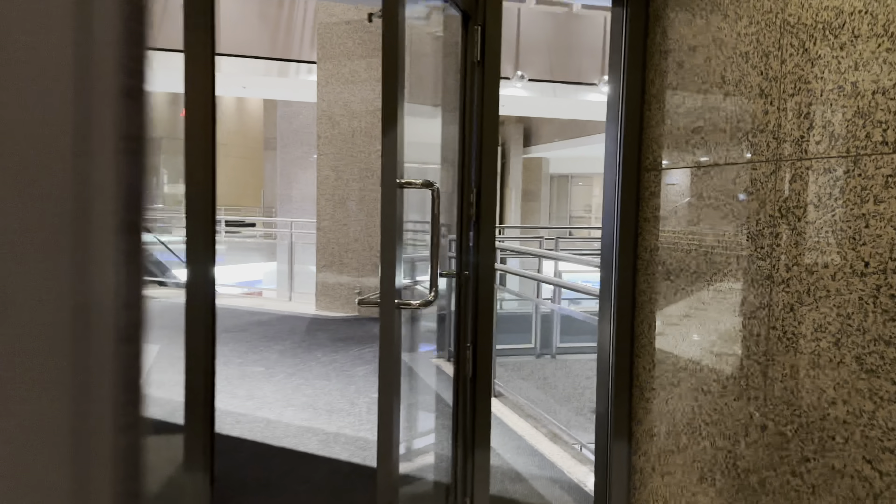I guess that's about it — that wraps up my tour here of the North American Center. Hope you enjoyed it. Pretty cool how the light changes colors. We'll see you momentarily.